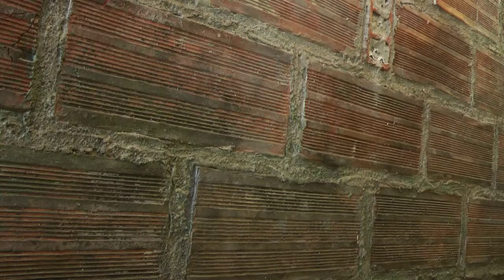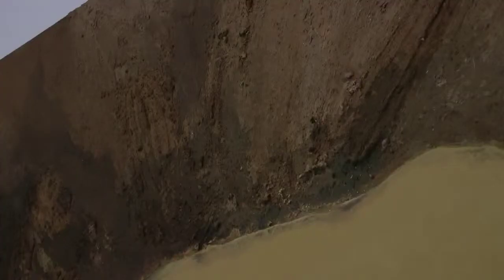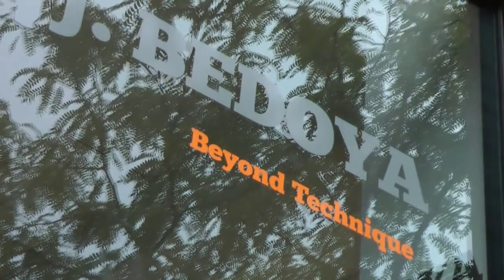The Fernando Luis Alvarez Gallery welcomed the new exhibit September 9th, and this segment takes you through some of the pieces. We have the work of John J. Bedoya, a Colombian-born artist also living there.